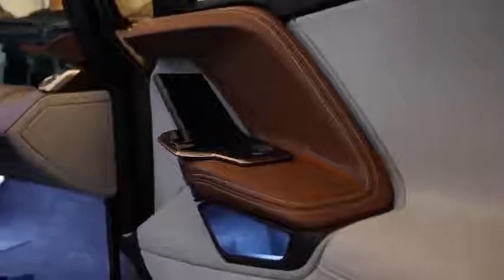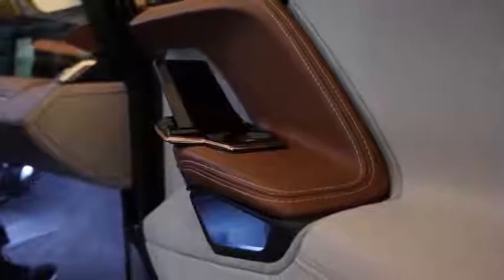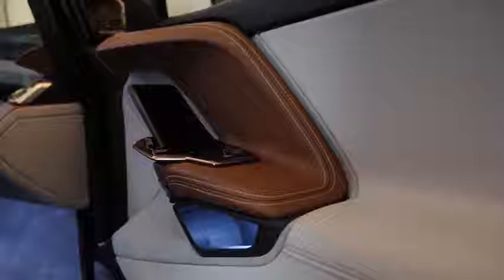On the side of the car doors, you do have docks for your smartphones, so you can go ahead and charge your devices and have some personalized controls as well.